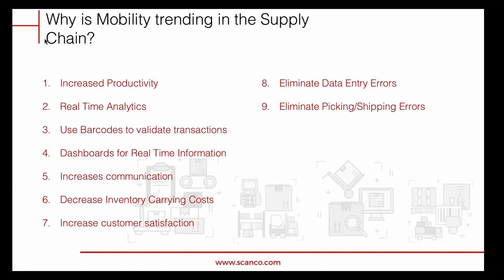Why is mobility trending in the supply chain industry today? By implementing a scanning service into your warehouse, you'll have increased productivity and a lot of information at your fingertips. No longer will you be wondering where your products are or what phase of production they're in. You'll have real-time analytics because we're talking in real time with your Sage server. We're using barcodes to validate transactions — eliminating errors from typing or grammatical mistakes — by implementing an actual barcoded system that validates all information is correct.